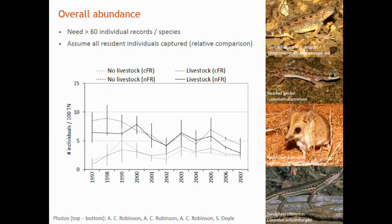One important opportunity we have is to separate out the statistical effect of the removal of grazing from time, because we have this long time series of data.